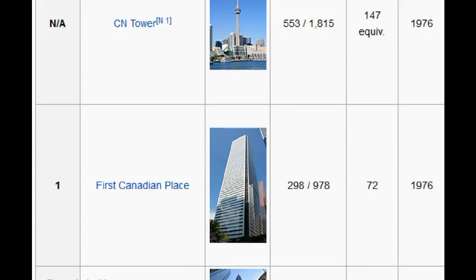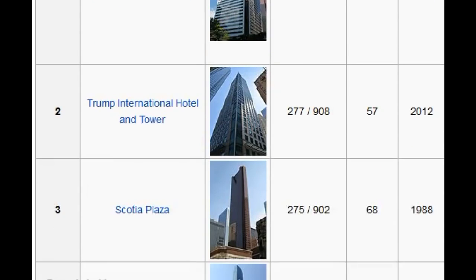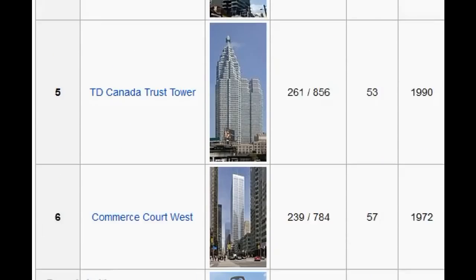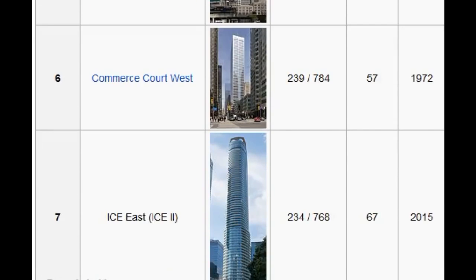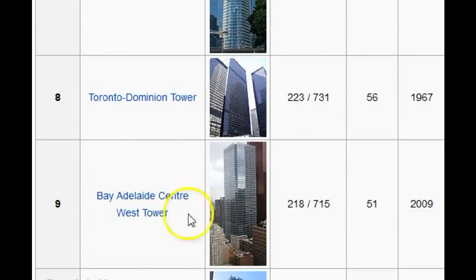Another one here — First Canadian Place. This one you shouldn't see at all for the most part. Trump International Hotel and Tower — same thing, these should not be visible with the supposed curvature. And you see all of these buildings and towers — none of these should be visible at all.